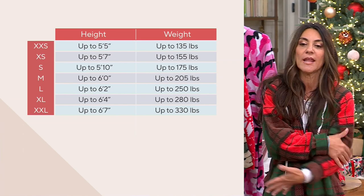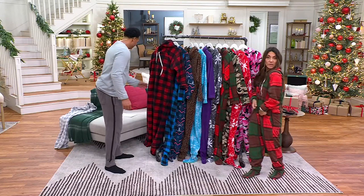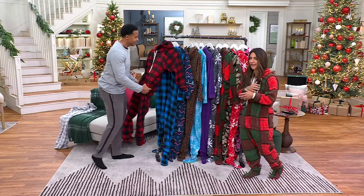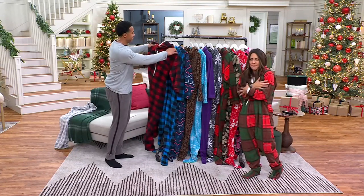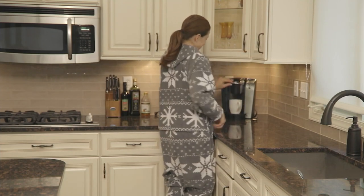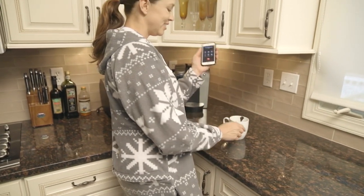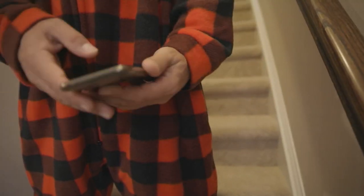This is buttery soft and warm and it's a medium fleece, so it's not too heavy, not too bulky. This is a very nice weight. Think of it like your favorite blanket that you're wrapped up in and walking around in. It does feel like a hug.